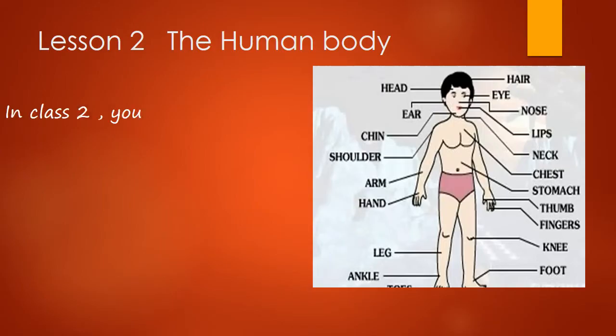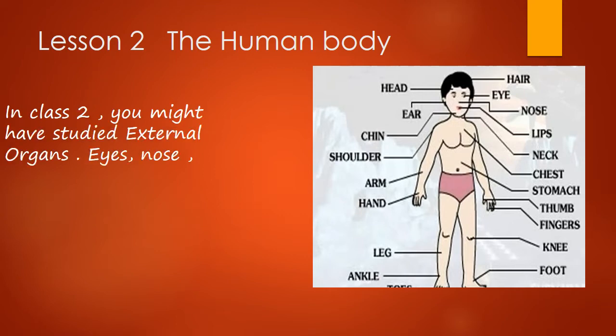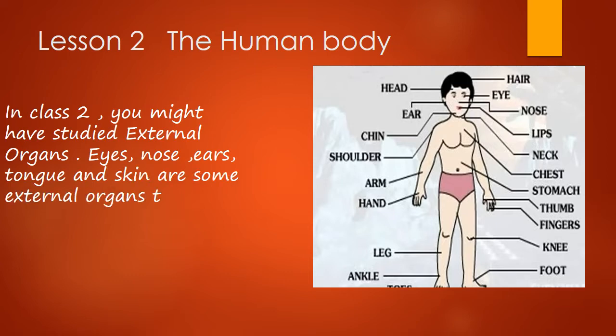In class 2, you might have studied about external organs. Eyes, ears, nose, tongue and skin are some external organs which are also called our sense organs.